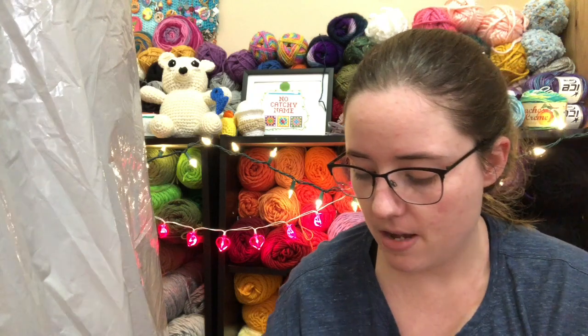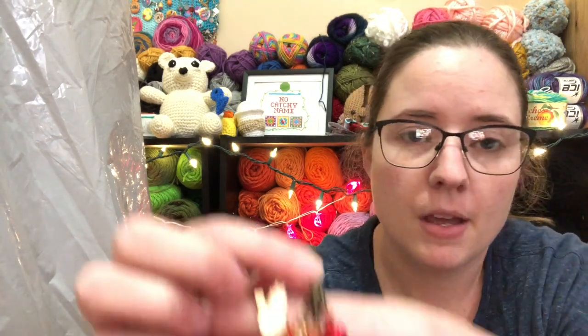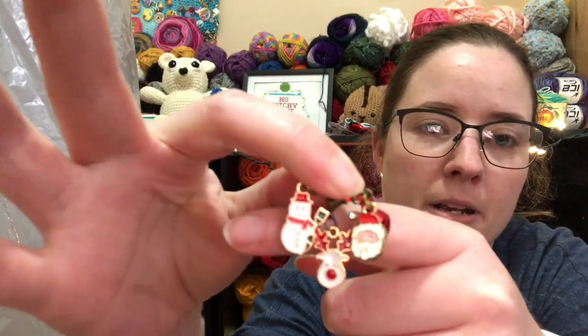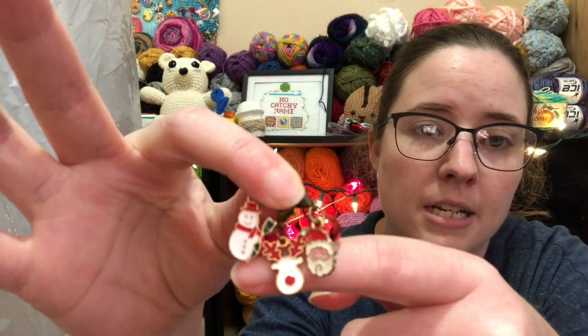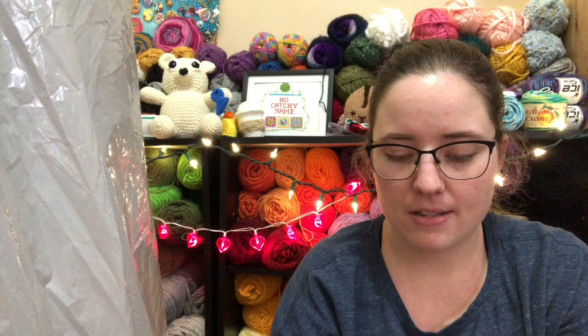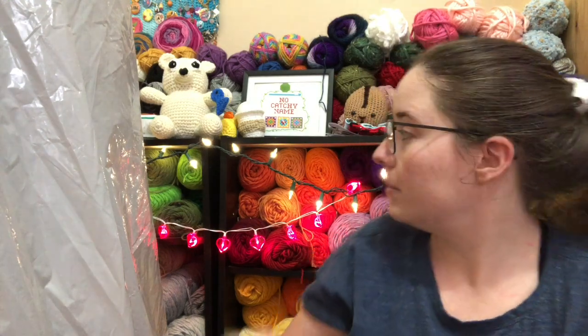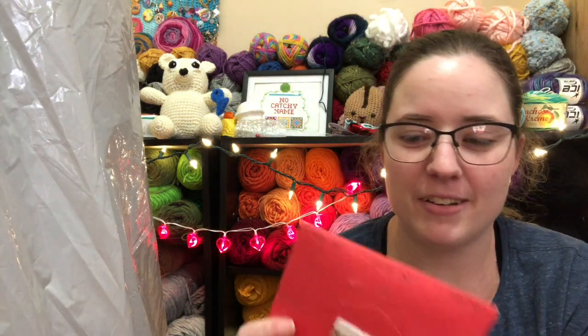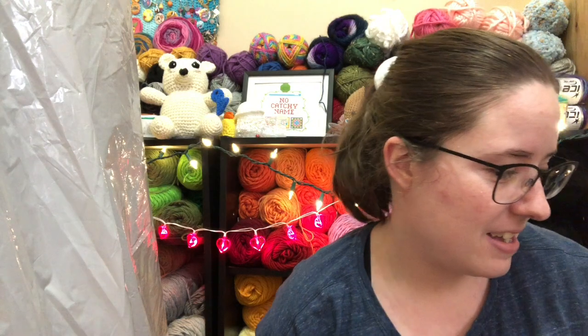Inside the card were some stitch markers. She said that when I showed my stitch marker holder I didn't have many Christmas ones, which is true. So she made me some — there's a little snowman, a little Rudolph, a little Santa, and a tiny jingle bell. They were wrapped in bubble wrap. I gotta hang them up so I don't forget. Thank you so much for sending me that.